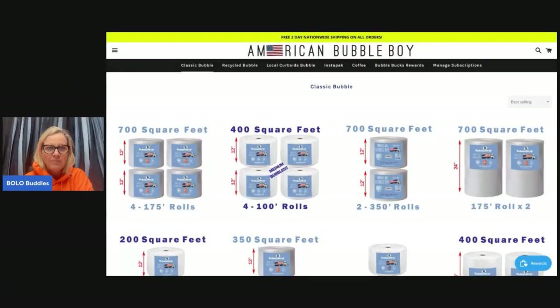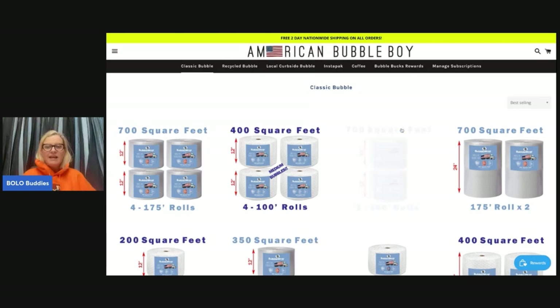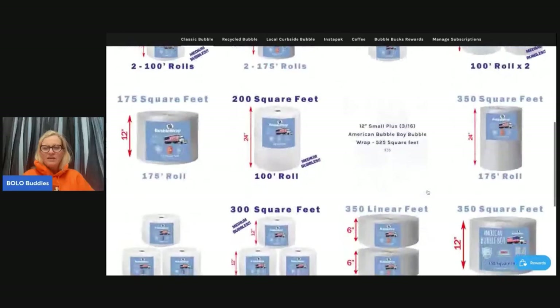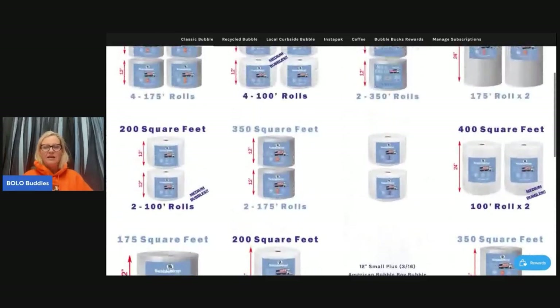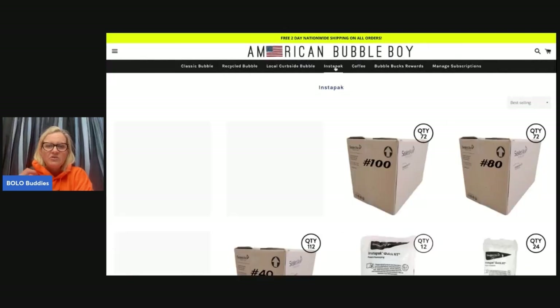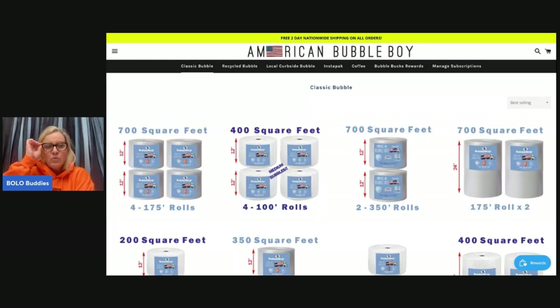Before we open it, I want to show you what I paid. My first experience: the website is super easy. Right now they're just doing bubble wrap, but I did speak with the owner and he said they are looking to expand. They also have the Instapack, which is for fancier breakable stuff that I don't do a whole lot of.